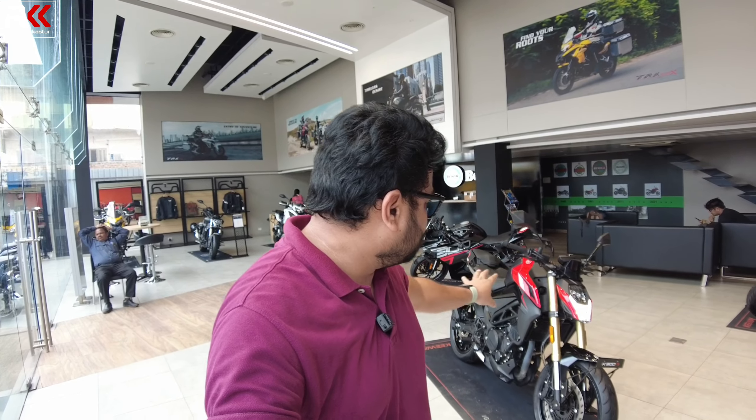So check out the bike at your showroom and explore the features. That is all for today's video. If you like this, please share it with us, subscribe, and stay connected for the next video. Bye, this is Ravikiran.